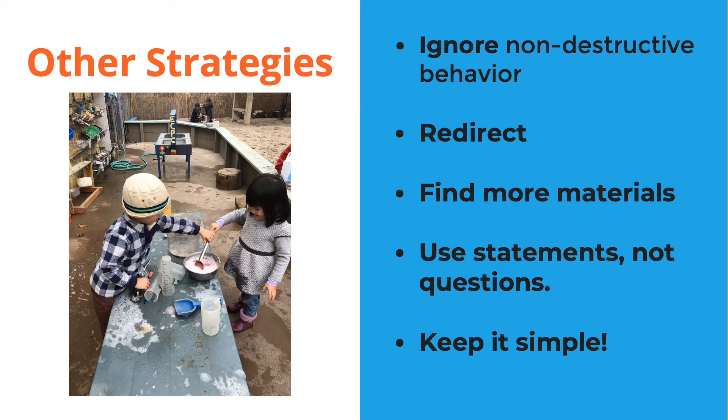Here are some other strategies when dealing with conflict resolution. You can ignore non-destructive behaviors — don't feed behavior with negative attention. If what the children are doing isn't breaking any of our four rules, you can usually let it go, but stay close and check in. Let the kids know that you're watching. A lot of times children are just looking for attention, and you can ignore stuff that's non-destructive and not hurting anyone else.